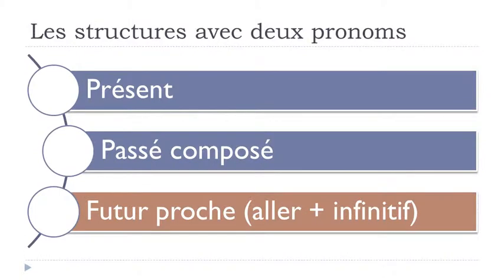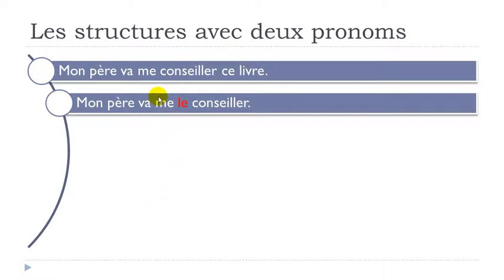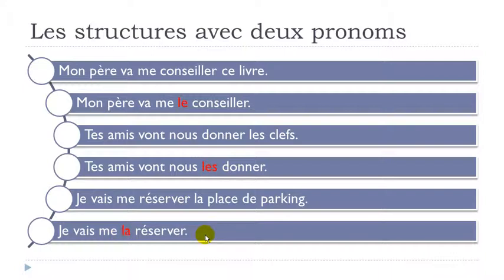Now let's see how it works with the futur proche — a structure with two verbs. 'Mon père va me conseiller ce livre' — me and le are placed before the second verb: mon père va me le conseiller. 'Tes amis vont nous donner les clés' becomes tes amis vont nous les donner. 'Je vais me réserver la place de parking' becomes je vais me la réserver. The rule: me or nous first, then le, la, or les second, all before the second verb.